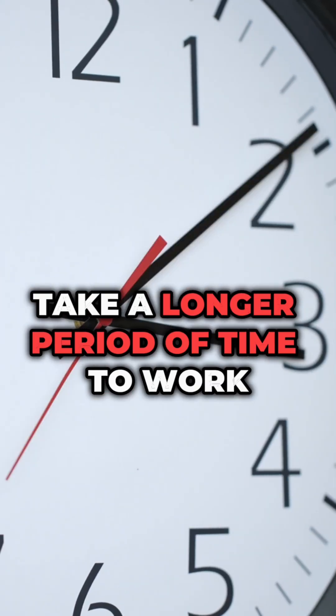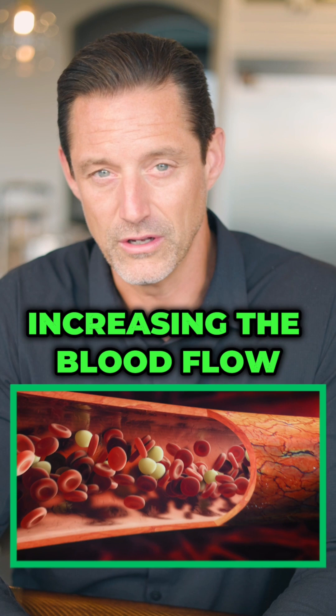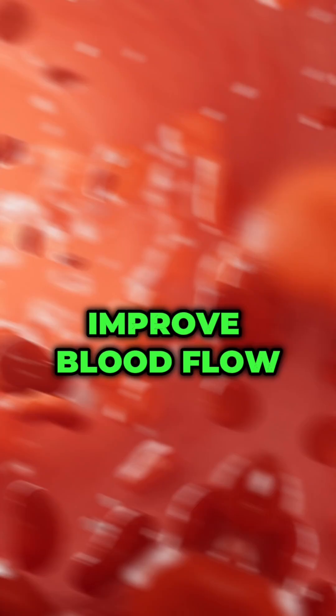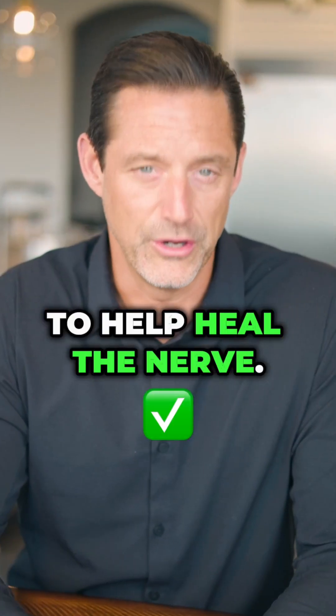That's the reason why B12 shots in most cases take a longer period of time to work — they're not increasing blood flow as much as class 4 lasers, vibe plates, and other supplementation that can improve blood flow to help heal the nerve.